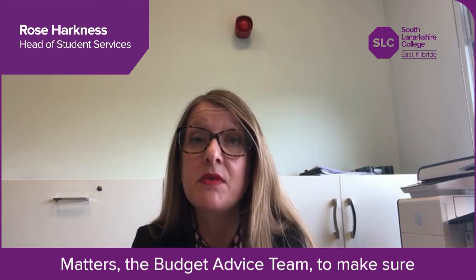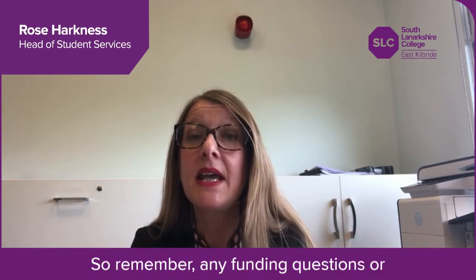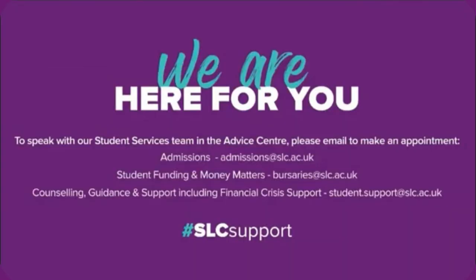The Budget Advice team can make sure you have access to the right support. So remember, for any funding questions or financial difficulties, contact Student Services.